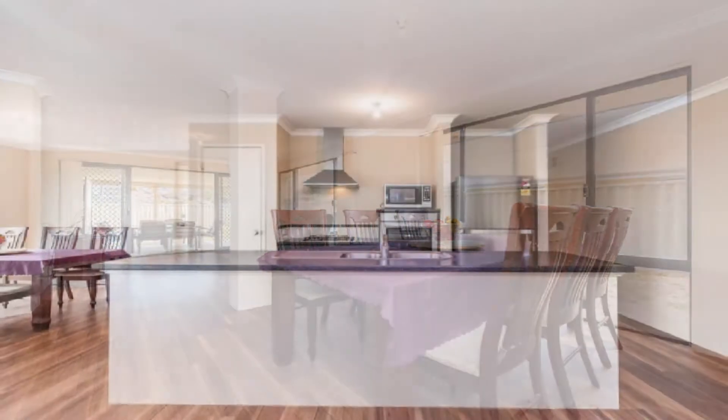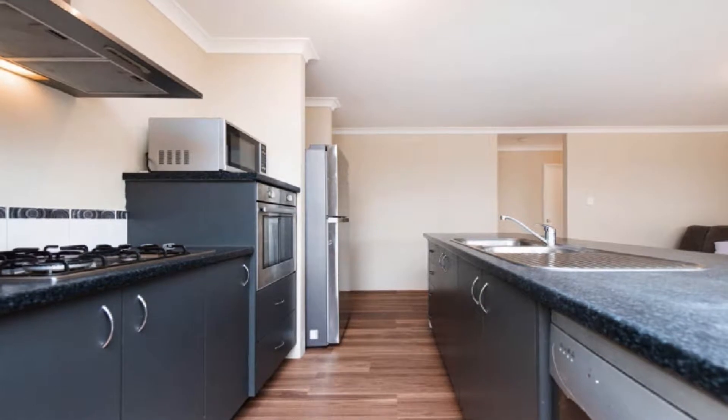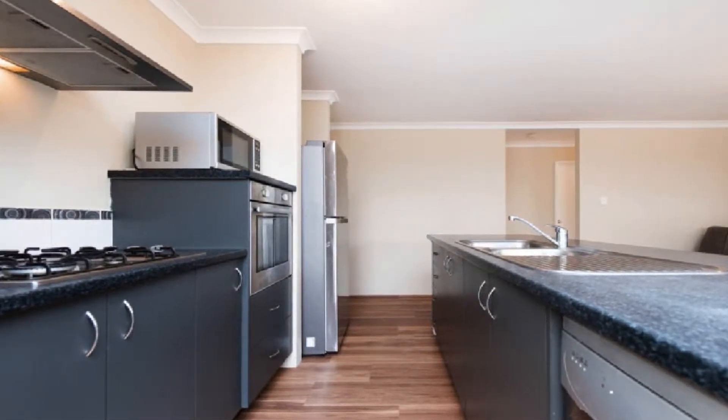This sleek theme is headed by a superb modern kitchen, complete with quality appliances, feature island breakfast bar servery with double sink.